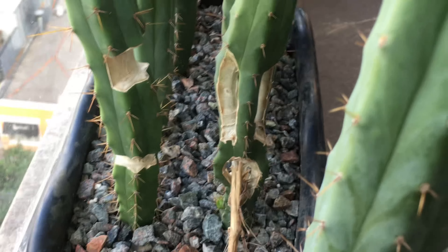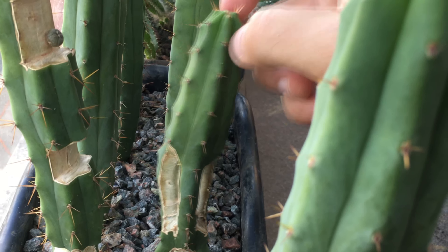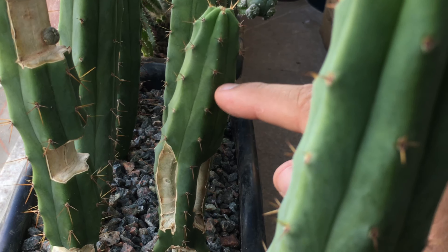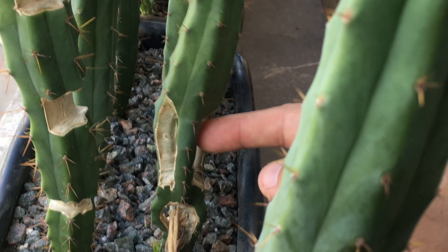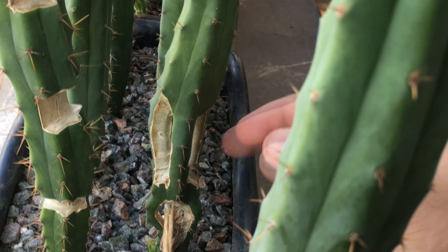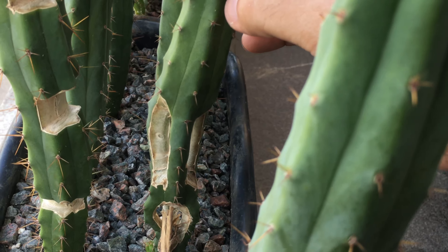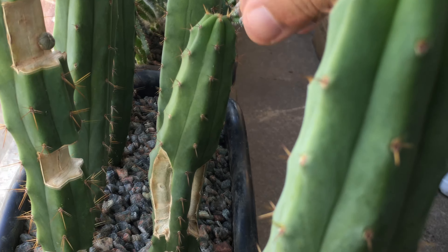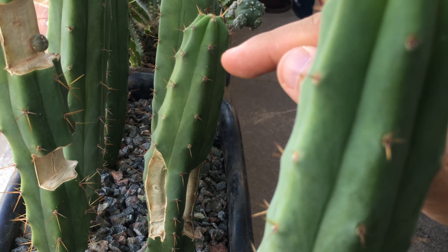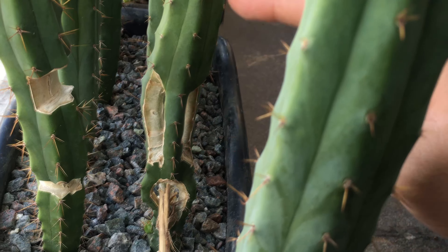Here's an update on the girdling experiment. On the extreme girdle, there's been a regression in the amount of new growth since I removed half of the ribs — I guess only half of the energy is going to the new growth. And it's regressed to more seedling-like features: thinner growth, less spacing between the areoles, and so on. But it is surviving.